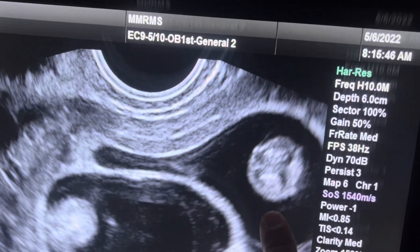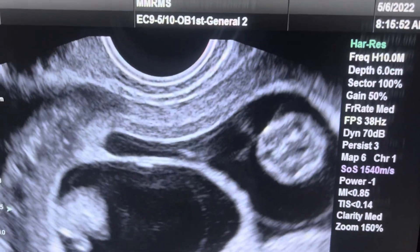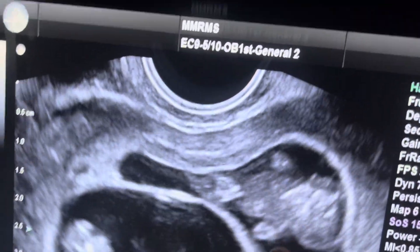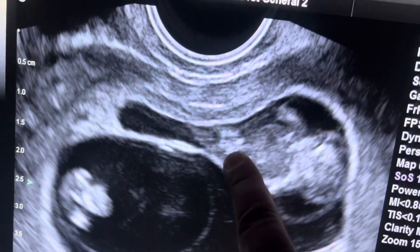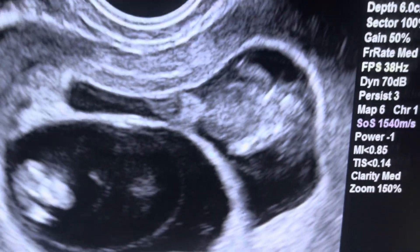We will call this twin A. Here is the head and you can see the perfect walnut, which means the brain is forming perfectly. We will go through the fetus now and you'll be able to see the body and the arms and the legs. Here are two arms and down here you'll see two legs, and you can see the heart beating beautifully right now. So that's fetus A.